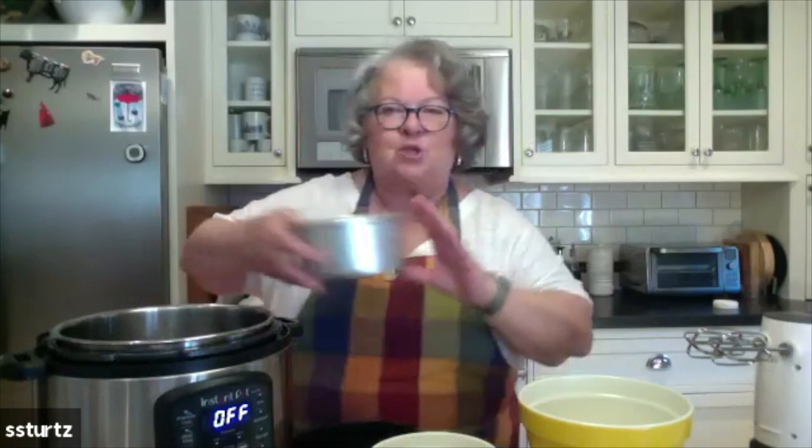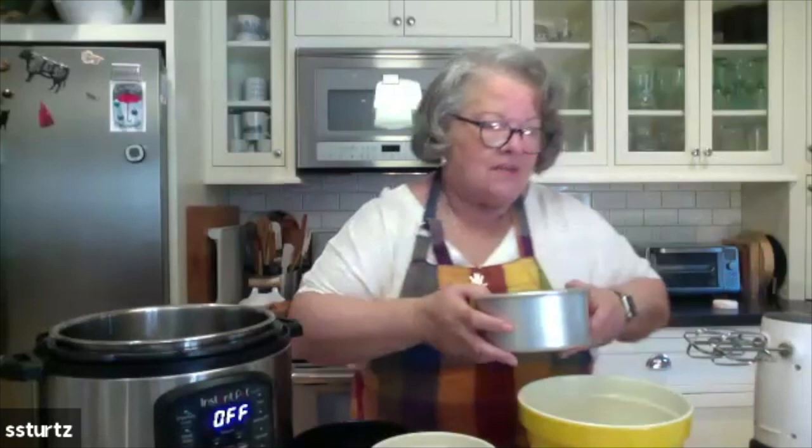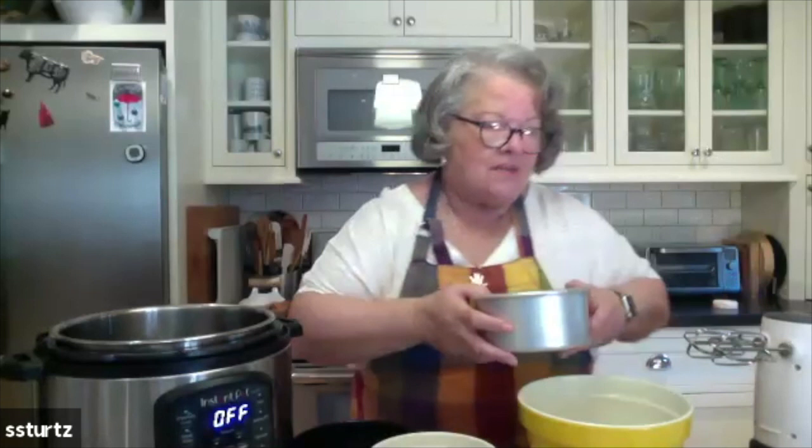This is a springform. The bottom fits in, you tighten the spring on the side, and there you go. This one is a push pan. Push pan is kind of cool — when you finish and after it cools, you just put the pan on top of a can of something, the cake comes up, and the sides come off. Not using this little guy today.